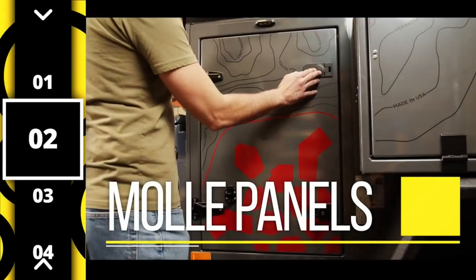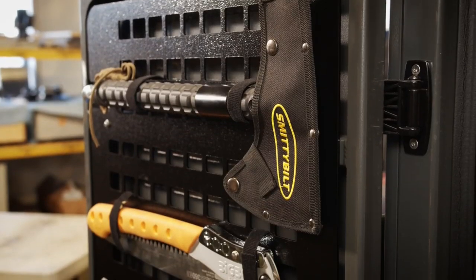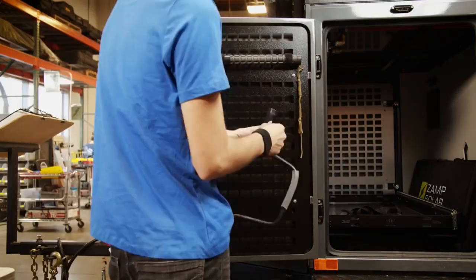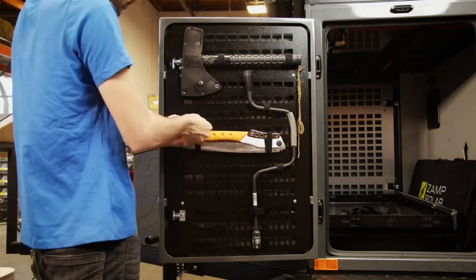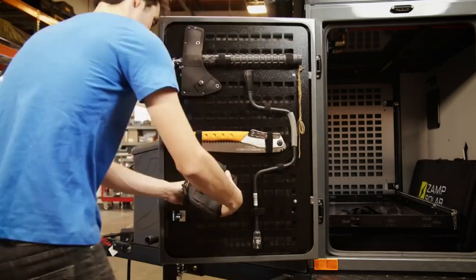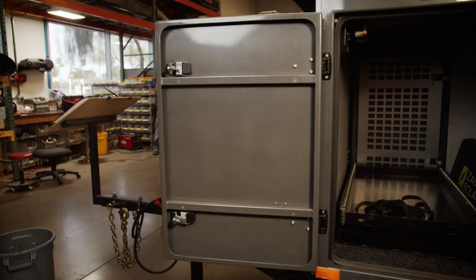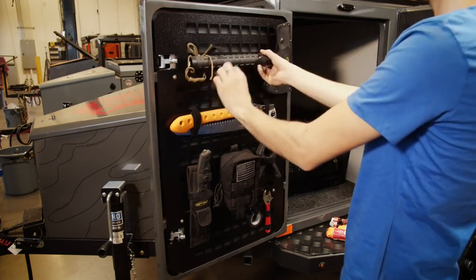The second mod on our list are MOLLE Panels. The best way to keep tools organized and off the main compartment floor, they are perfect for tools, machetes, axes, and any other camping gear you could possibly imagine. The best part about MOLLE Panels is how easy they are to install and remove — four screws hold the original panel, and once removed, use the same four screws to install the new MOLLE Panels. With MOLLE Panels, everything is organized and has its place.